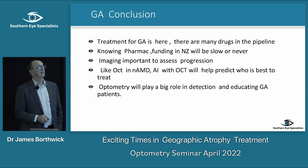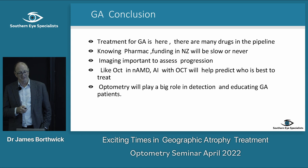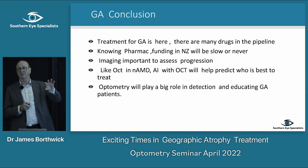It's going to be about educating ourselves and educating patients. The conclusion of this GA section: treatment is here, but someone described it as drowning but drowning more slowly. What we really want is a drug you give once that stops the geographic change getting worse or reverses it, which seems less likely. But it's a start.